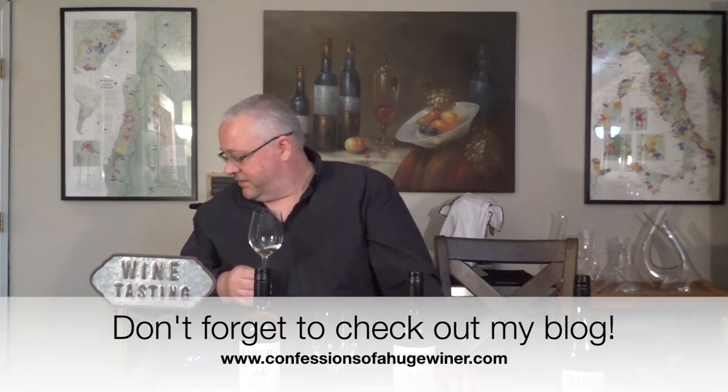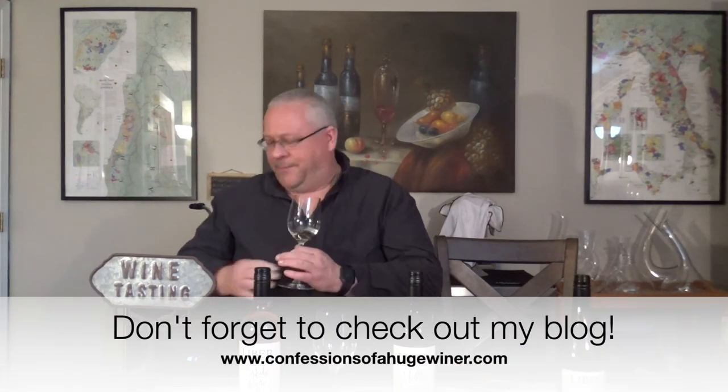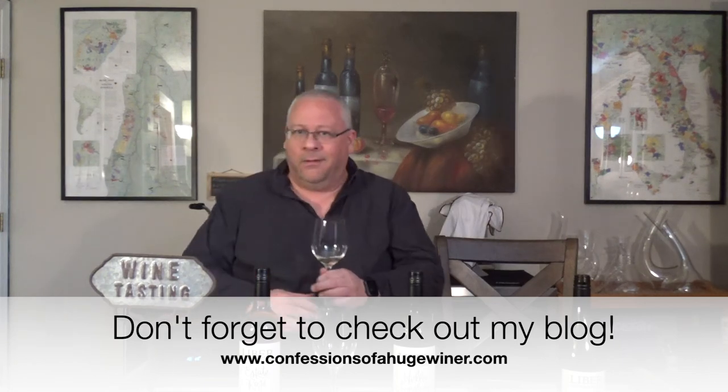That's it for now. Thanks for tuning in — oh yes, you're not getting up here. It's over. Anyway everybody, have a great day. Drink great wine. Talk to you soon. Thanks.